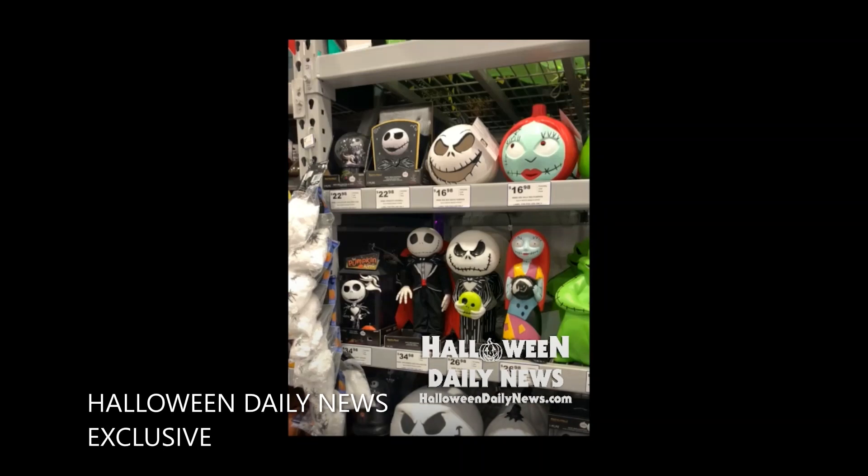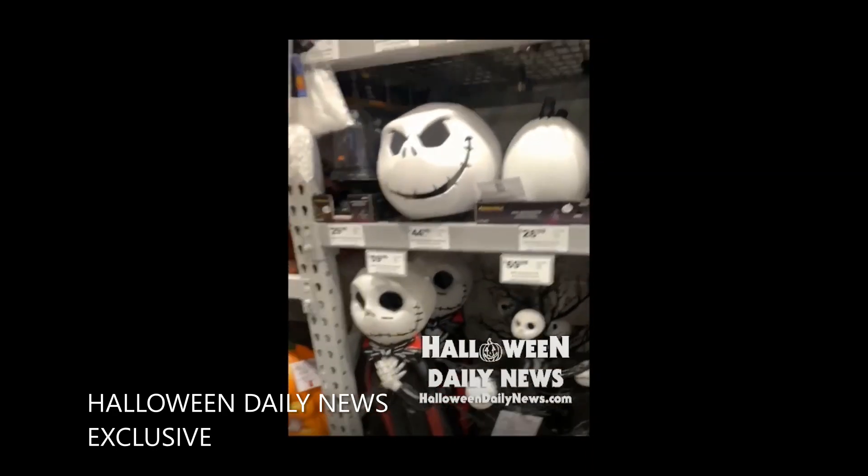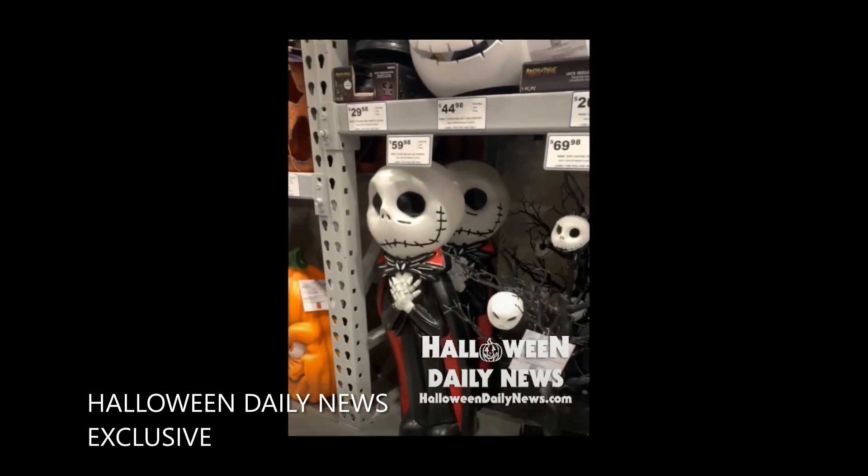Now we got a better look at some of the officially licensed Nightmare Before Christmas merch as well. There you can see the 14-inch blow mold Jack and Sally, and that's Oogie there next to Sally. The vampire Jack you see there is an animated vampire Jack. Other assorted merch — a talking Jack pumpkin is there on the shelf. The head blow molds are up there above the 14-inchers, and we'll move this video down for a slightly better look.